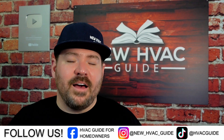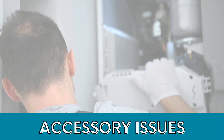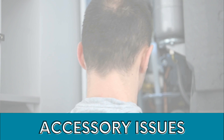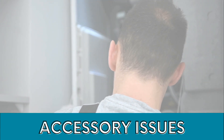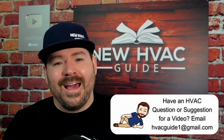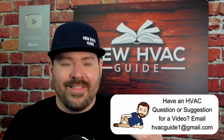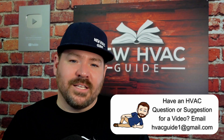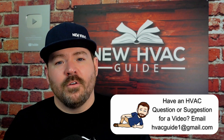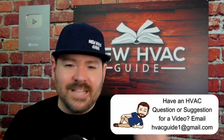Number five — common issues we see with DIYers — is accessories being added incorrectly or not added at all. In cases where code requires adding ventilation or filtered ventilation to the home, they're not doing that. Maybe they're adding indoor air quality products but not doing it correctly — for example, pulling power for a UV light from the control board, which is a no-no and can cause premature system failures.